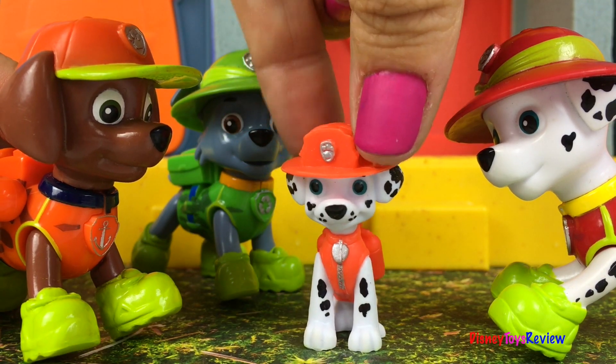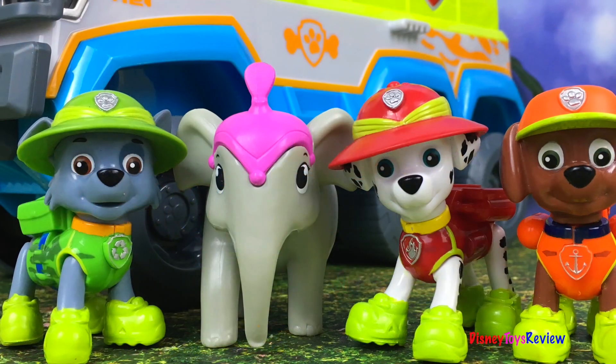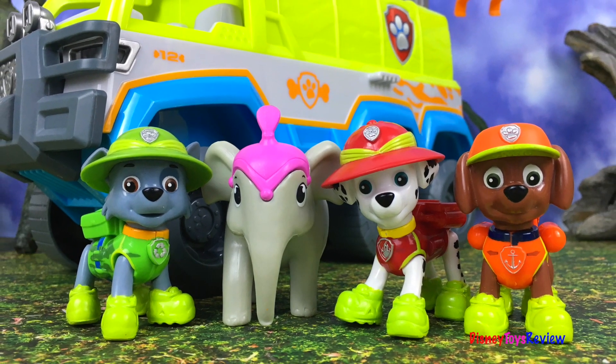Oh, super fun! I love this super fun surprise. Thank you guys for watching my video — don't forget to subscribe and stay tuned right here on Disney Toys Review for more videos with your favorite toys!